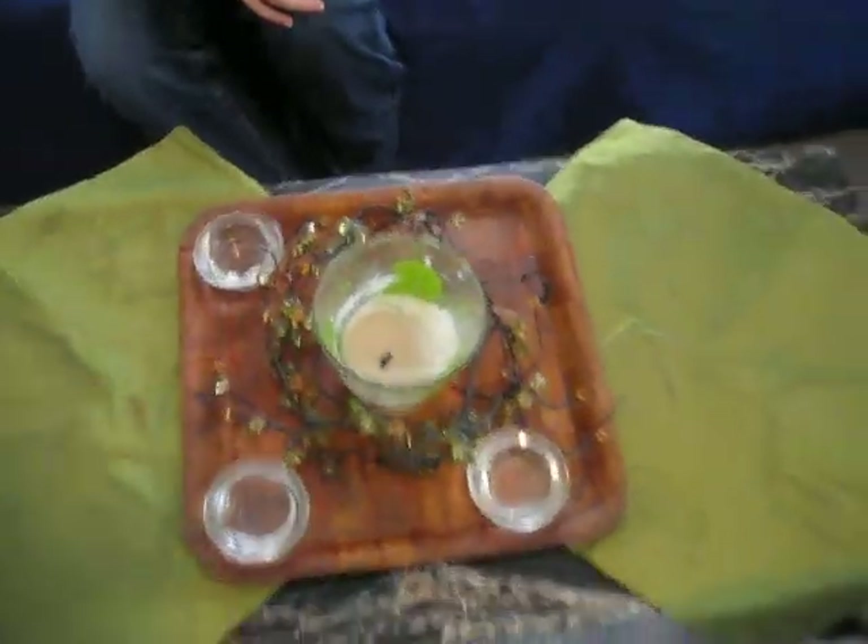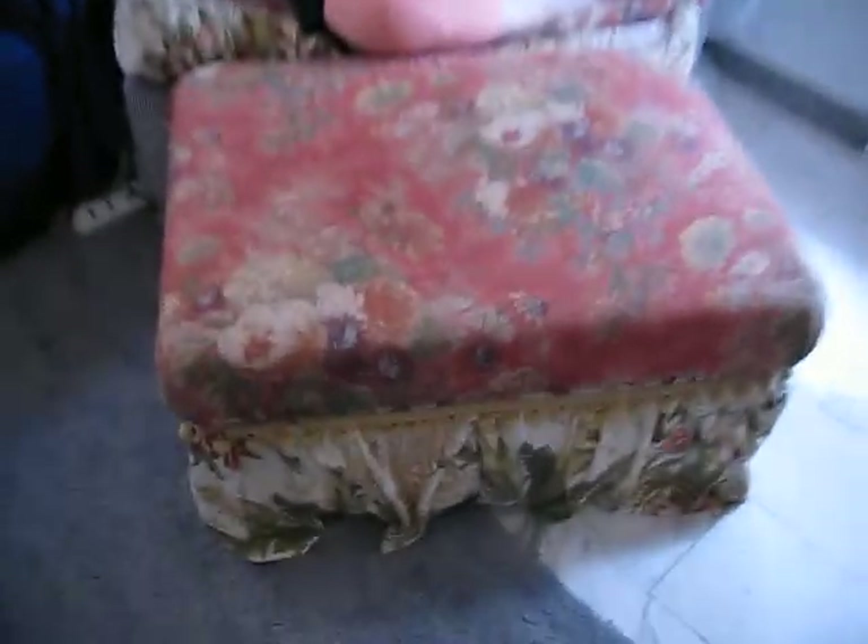There's our little table with some candles. And this big chair has been a huge blessing for us too — there's an ottoman and this big comfy chair that Kanda's modeling so well.